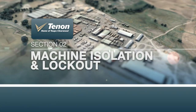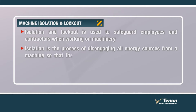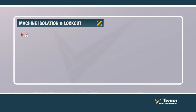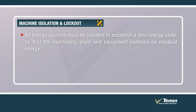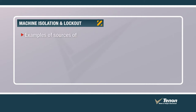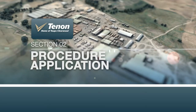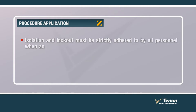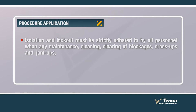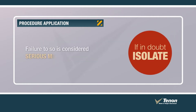Machine isolation and lockout is used to safeguard employees and contractors when working on machinery. Isolation is the process of disengaging all energy sources from a machine so that the machine becomes totally dormant in all its workings. All energy sources must be isolated to establish a zero energy state so that the machinery, plant and equipment contains no residual energy and is fully inoperative. Examples of sources of energy are electrical, pneumatic, hydraulic, mechanical and stored energy. Isolation and lockout must be strictly adhered to by all personnel when any maintenance, cleaning, clearing of blockages, cross-ups and jam-ups, set-ups and adjustments are to be made to any machinery, plant and equipment. Failure to do so is considered serious misconduct by the company.